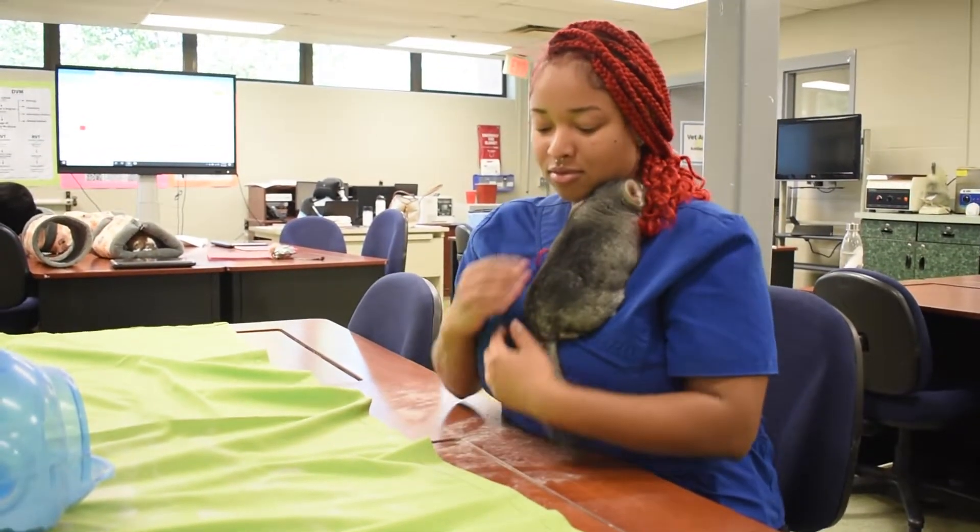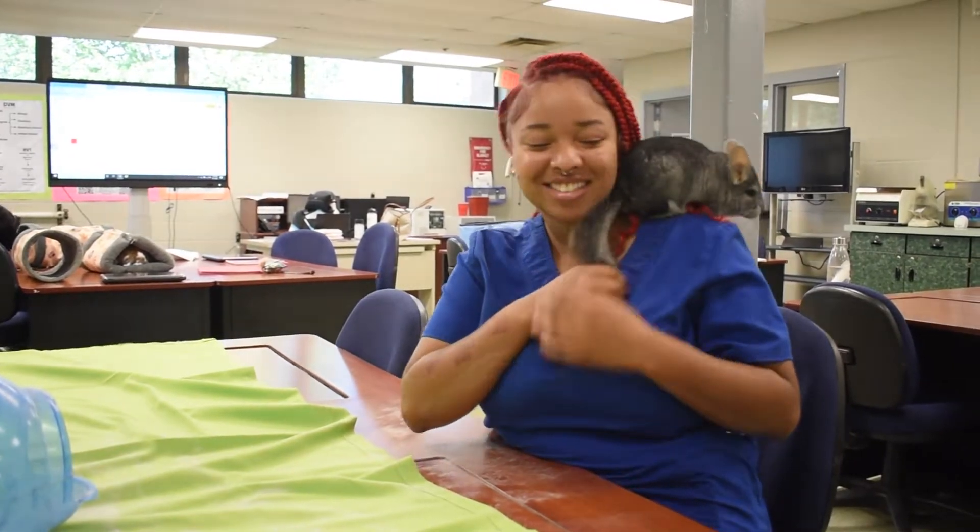I like the animals. I feel like everybody says that, but having the animals here really helps you learn more, because you can read about a guinea pig, but we have them here and we can look at their anatomy and handle them correctly, and that's really helpful.